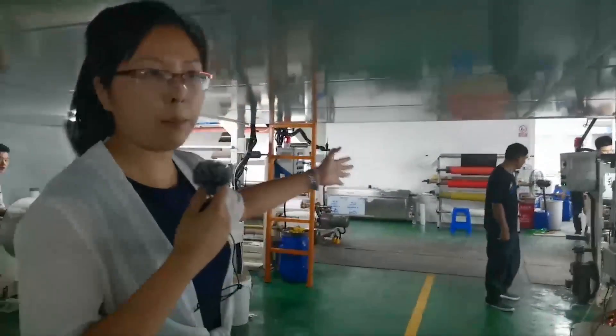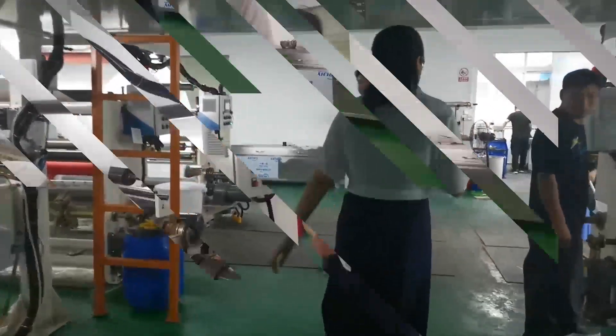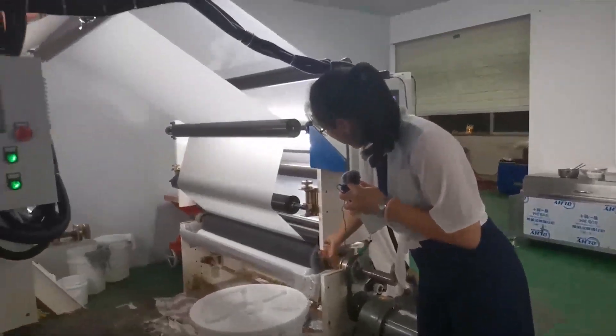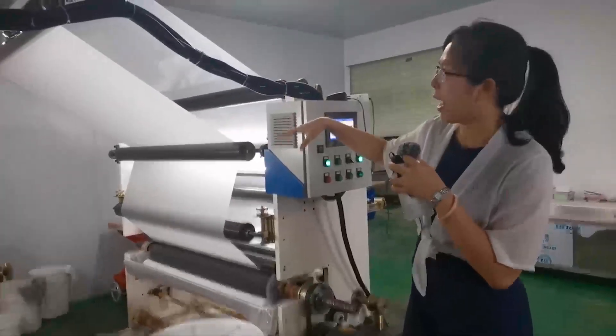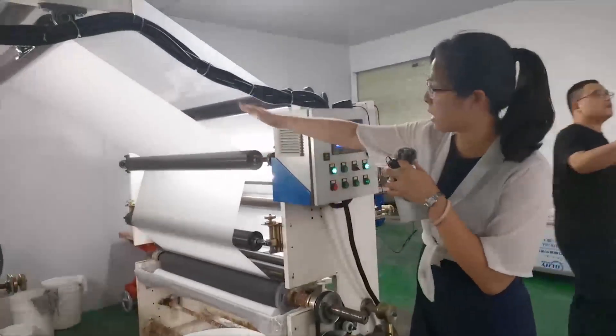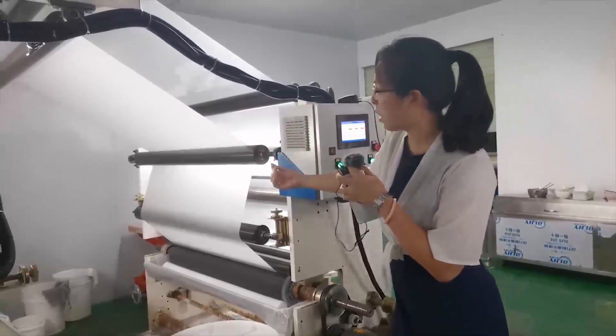There are two machines producing now. Dear friends, have a look. This is the formula liquid — and what is the function of this machine? This machine is how our liquid formula covers the PET raw material as the second printing coating.